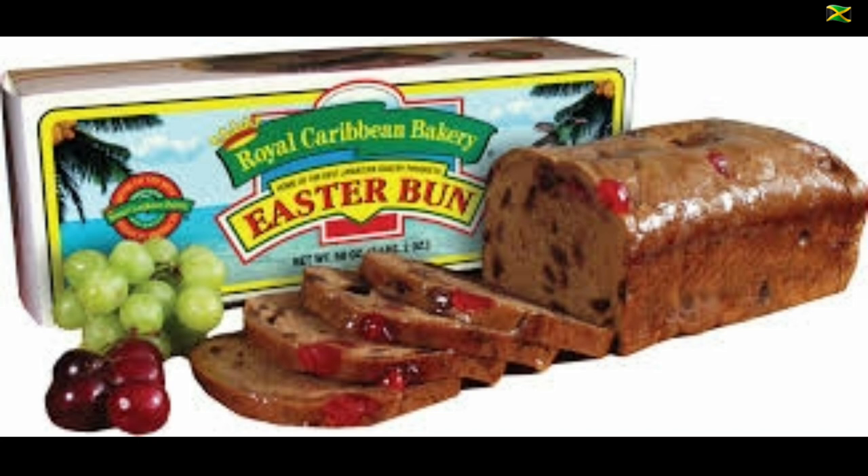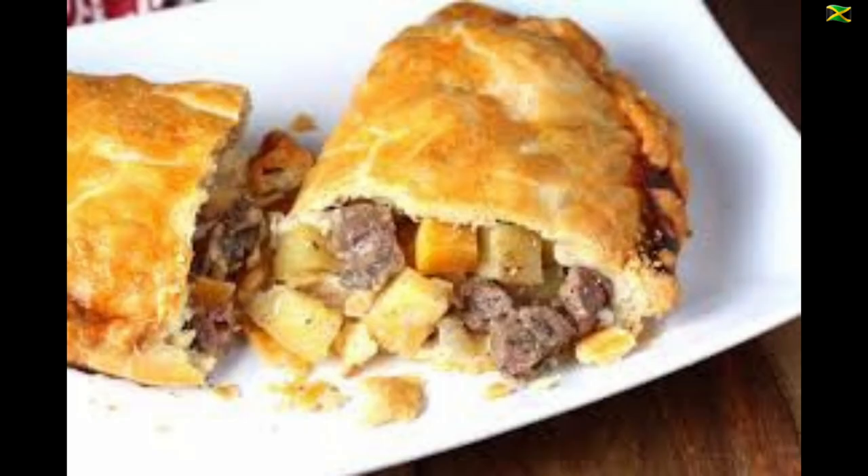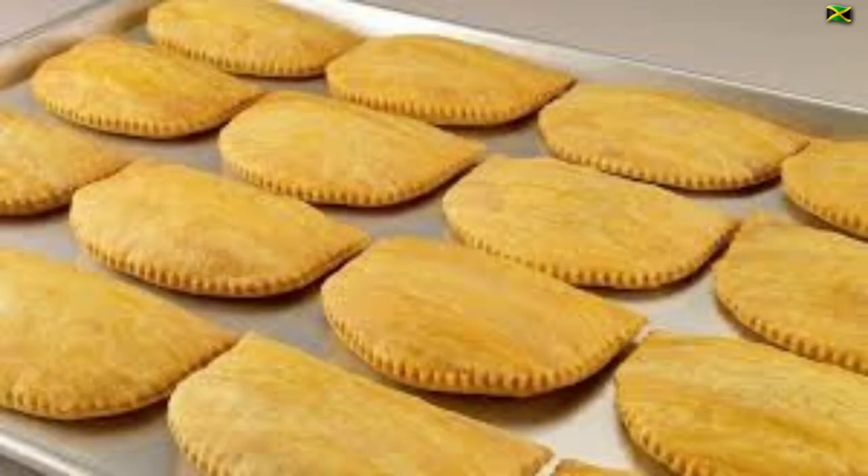Another Cornish treat that became popular in Jamaica was the Cornish pasty, which was first brought to Jamaica in the 19th century. Jamaican spices and seasonings were added to the mix and pasties evolved into the Jamaican patty.